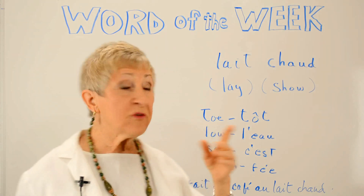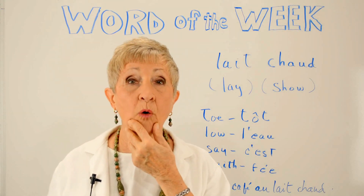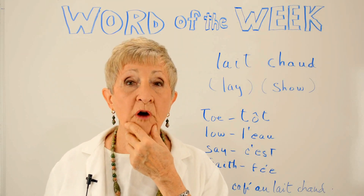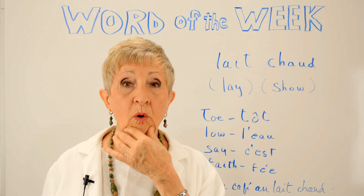You have the same situation when you go to the word show. Look in the mirror and you'll see as you say show, go, do, know — what's happening. You're going between O and O.